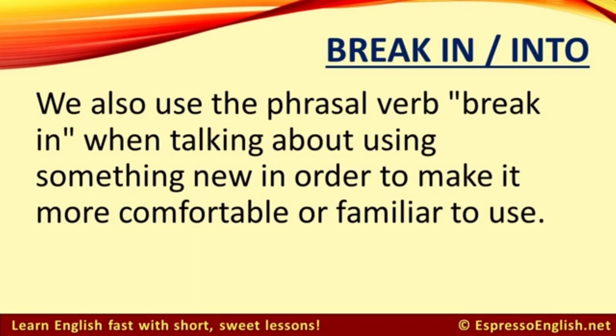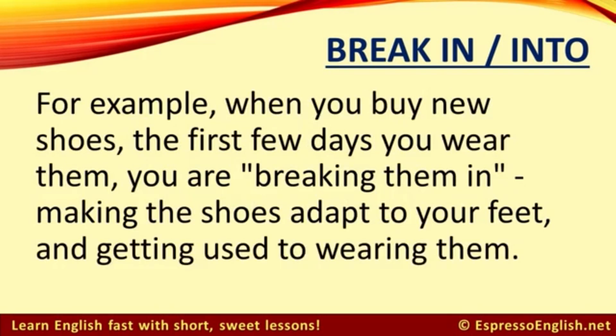We also use the phrasal verb 'break in' when talking about using something new in order to make it more comfortable or familiar to use. For example, when you buy new shoes, the first few days you wear them, you are breaking them in — making the shoes adapt to your feet and getting used to wearing them.